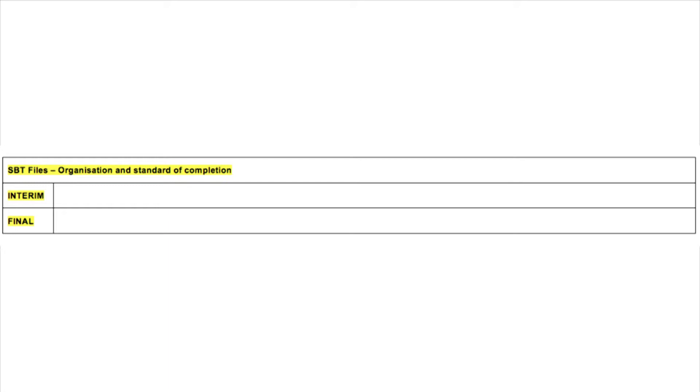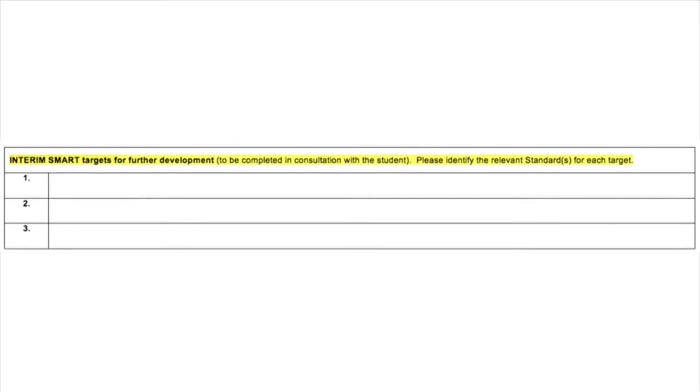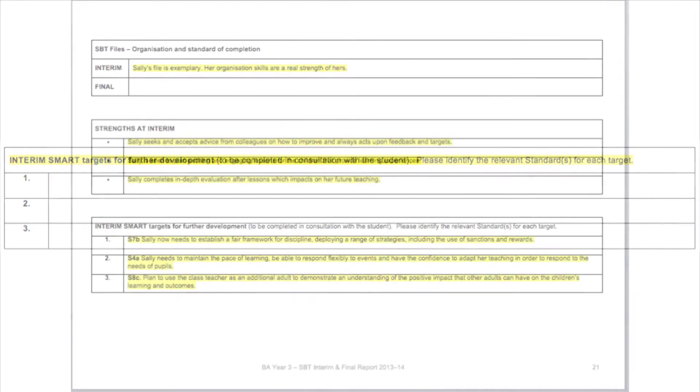The report provides space for a summary of the student's strengths at both interim and final, as well as setting overall SMART targets for future development. Where a student has been graded as requires improvement in any of the six aspects, they will need support in developing an action plan to move this to good or outstanding.